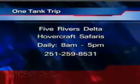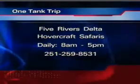That is cool. The hovercraft safaris are available at the Five Rivers Delta Center. Call them for more information, or you can go to NBC15online.com and click on Here's Darwin.